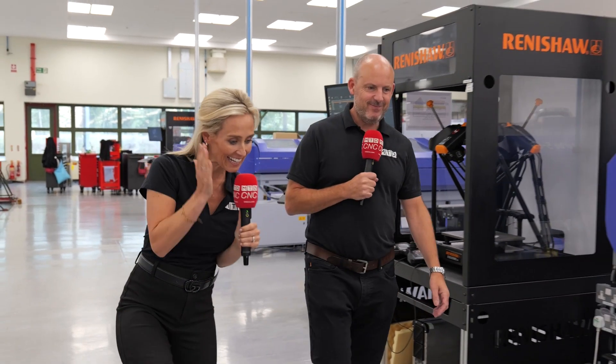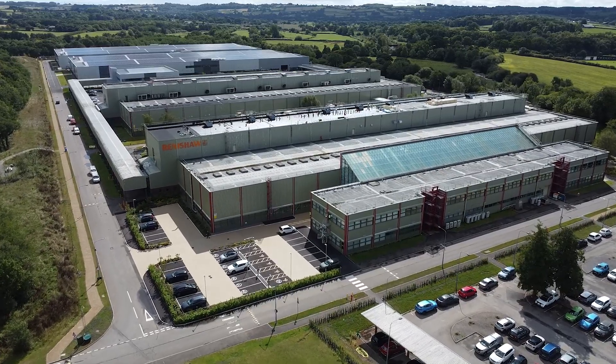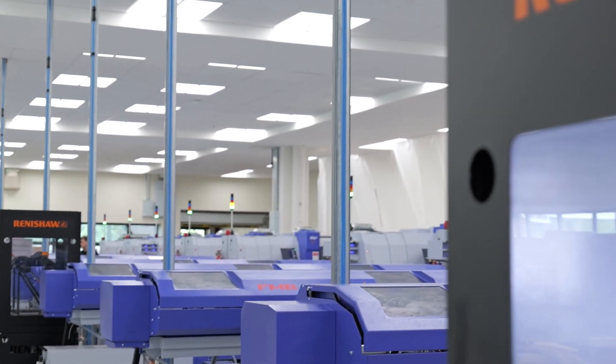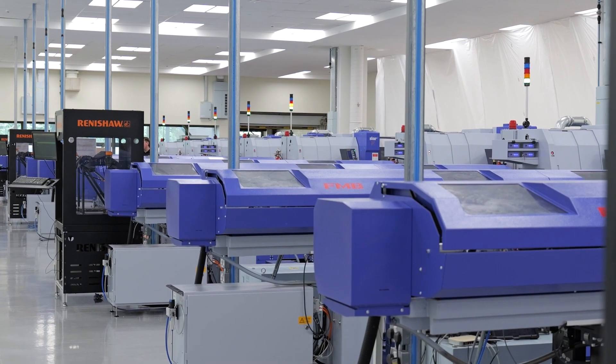Paul, this is my first time here ever at Renishaw's HQ. Me too. We're in Miskin, which is just north of Cardiff, quite easy to get to. This is a fabulous sight. I was expecting to see a lot of technology, a lot of machine tools, a lot of production — but I wasn't quite expecting to see as much as there is, and how clean and tidy the environment is. So commendable. It looks so good.